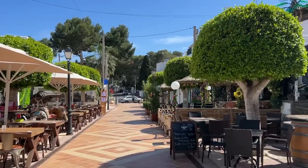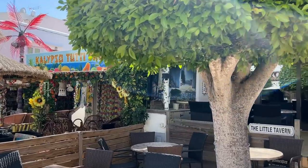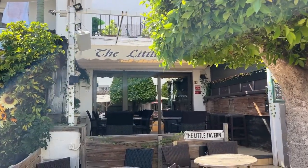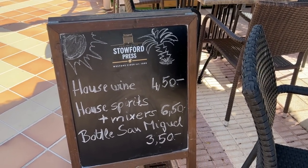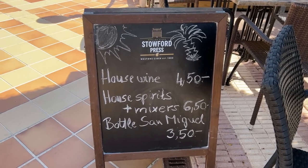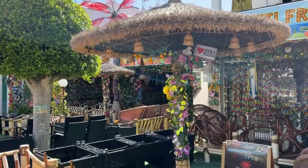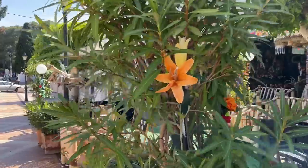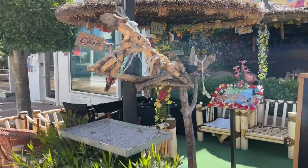I can see some prices here for drinks. I'm outside the little tavern — a little tiny pub tucked in between all the restaurants. We're looking at €4.50 for a glass of house wine, house spirits and mixers €6.50, and a bottle of San Miguel is €3.50. Lots of little bars down here — these get very, very busy during the summer months.